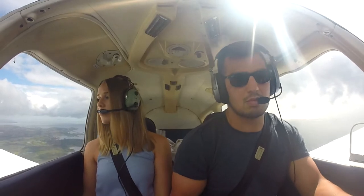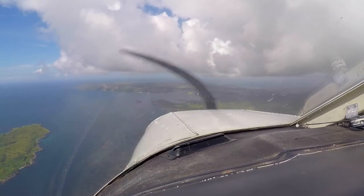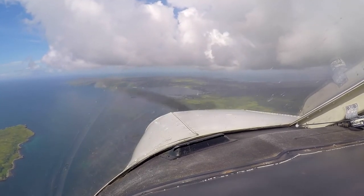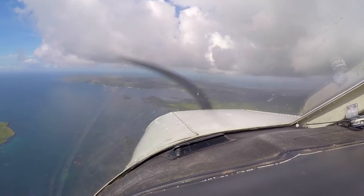Visibility 35 kilometers. Present weather nil. Cloud scattered 3300, scattered 4800. Temperature plus 13, dew point plus 10. The QNH is 1004.